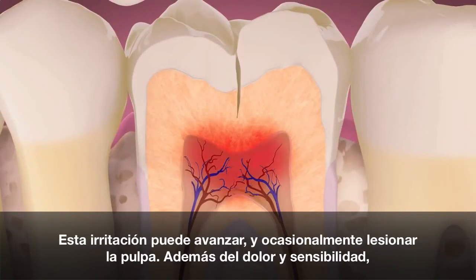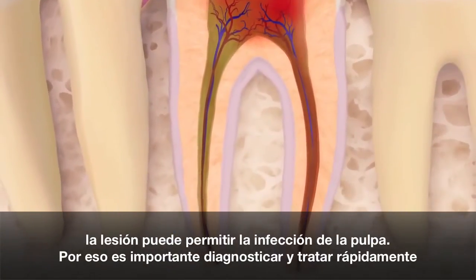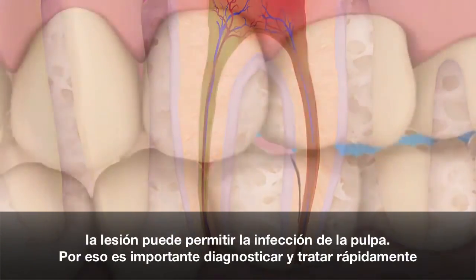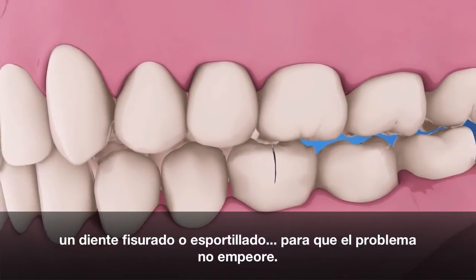Besides pain and sensitivity, the injury may lead to infection of the pulp tissue. That's why it's important to diagnose and treat a cracked or chipped tooth quickly, so the problem doesn't get worse.